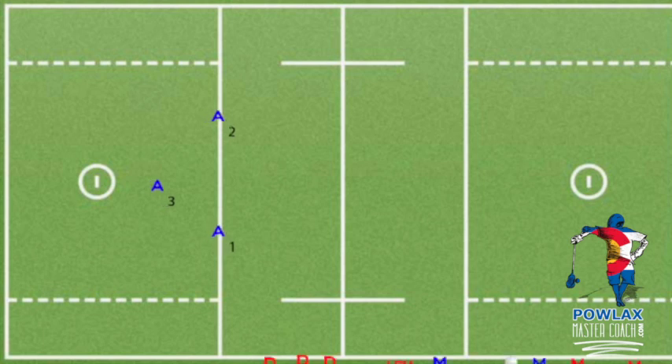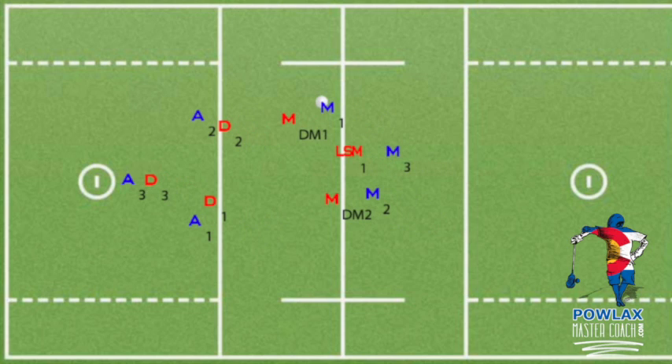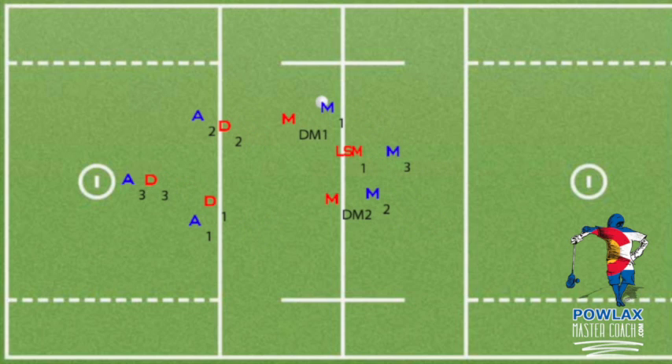As the ball comes down in transition, the attackmen will drop watching the play and make a call that reflects the transition situation — here they will call slow break. In our example, the ball crosses the midline with M1 guarded by defensive midi 1, and M2 and M3 follow guarded by the LSM and defensive midi 2. It doesn't matter who is carrying the ball, just that we are even and whoever is carrying is running down one of the sides to get the ball to the attackman. The ball-side attackman pops open as an outlet, the far-side attackman fills toward the crease, and the last attackman gets to X as an outlet.